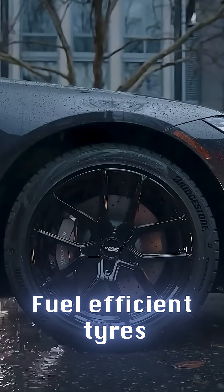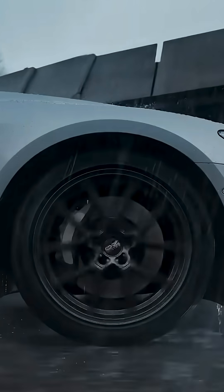That's how today we get all-terrain tires, fuel-efficient tires, and high-performance tires. Previously, we made a video on the invention of wheels — please go check it out.